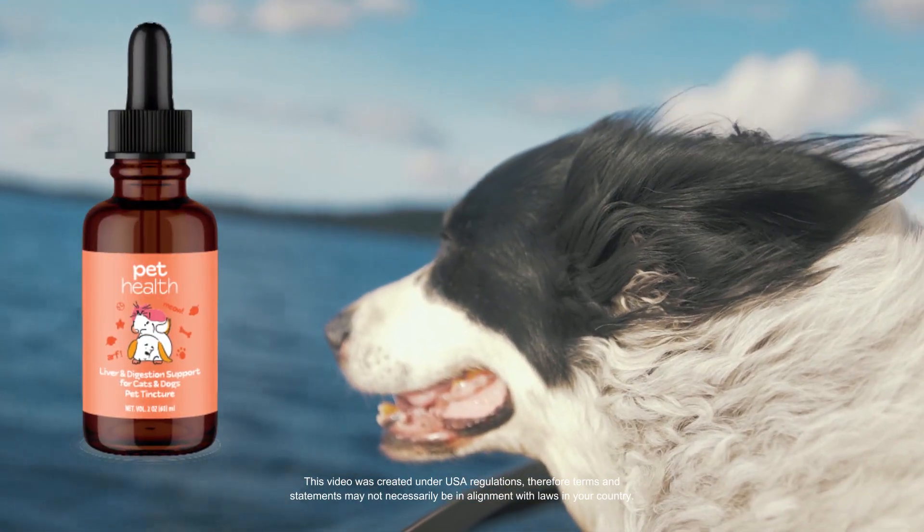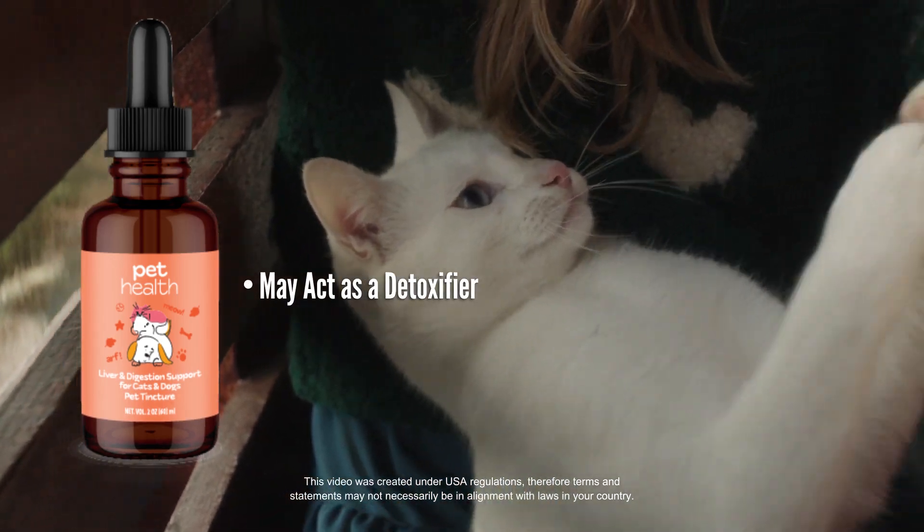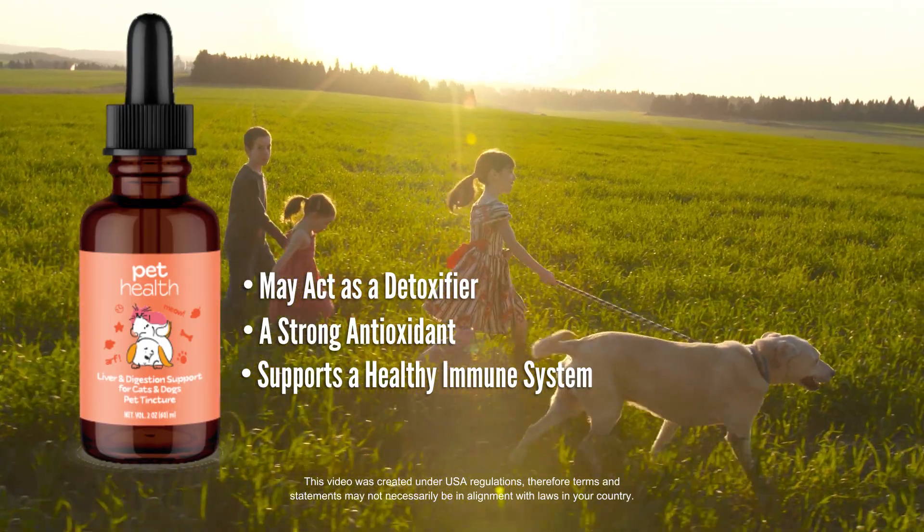Pet Health Liver and Digestion Support for cats and dogs was formulated to support the routine detoxification of the liver and promote antioxidant support to help maintain a healthy immune system.